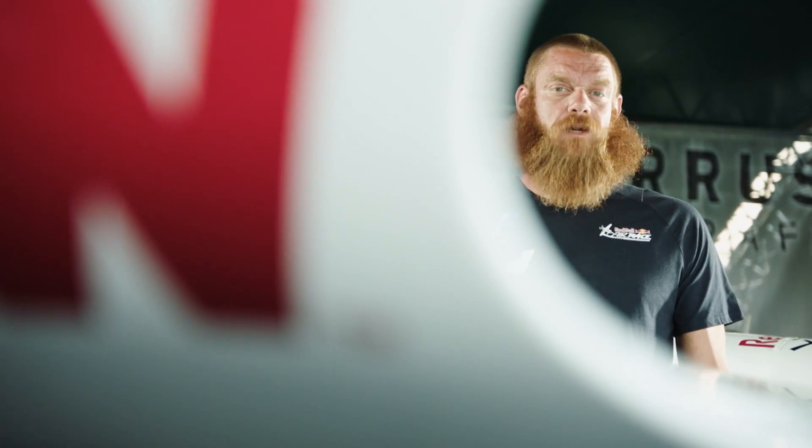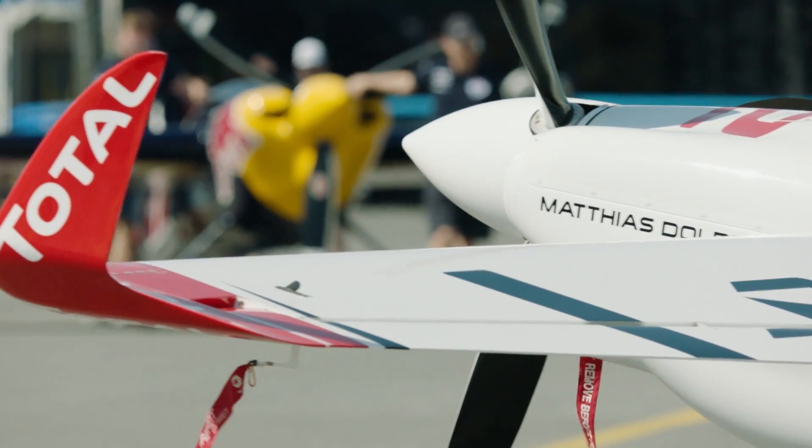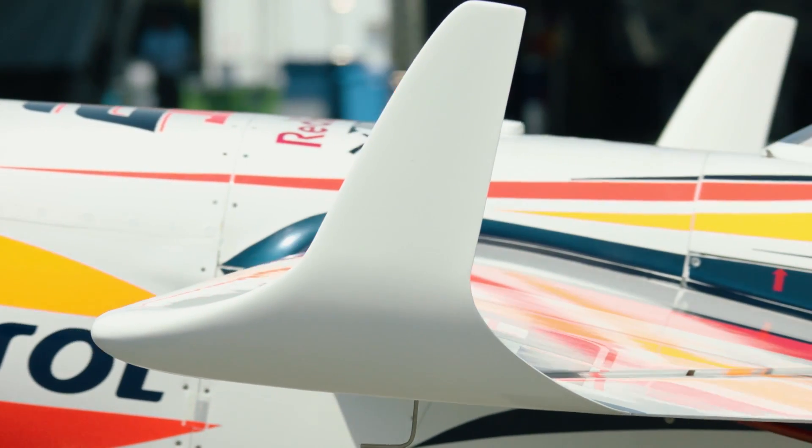At first glance it would appear that winglets have several downsides. They add weight to the aircraft that is far away from the CG, and they also add width to the wingspan. Are either of these a good idea when you're trying to pass a narrow air gate at 200 knots?